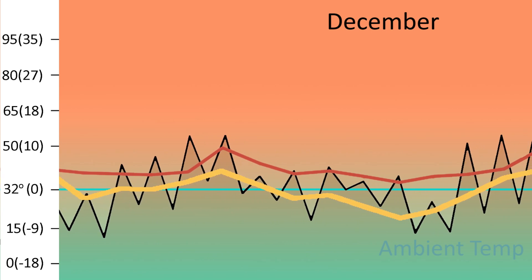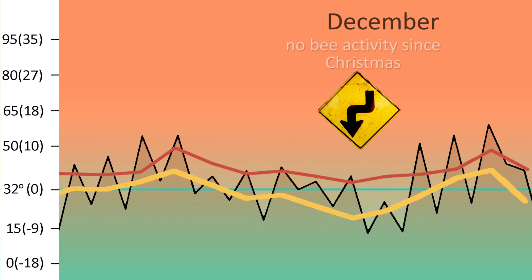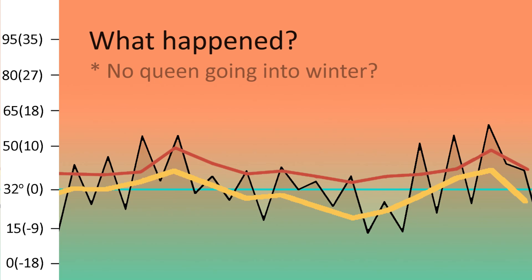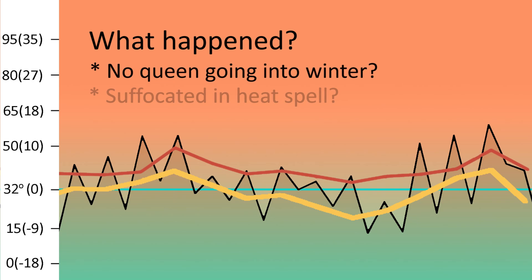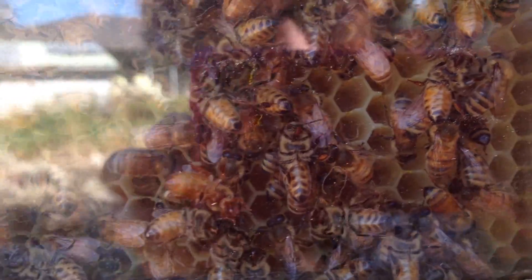I'm not certain, but it doesn't look like a good picture. Ever since Christmas, I have not seen any cleansing flights, any activity, no dead bees on the landing board. So what happened? Did I have no queen going into winter? Did I suffocate the bees in that warm spell? Or are they still alive? What do you think, and what recommendations would you give me for next year? Thank you and goodbye — come back and I'll let you know what happened to the bees.